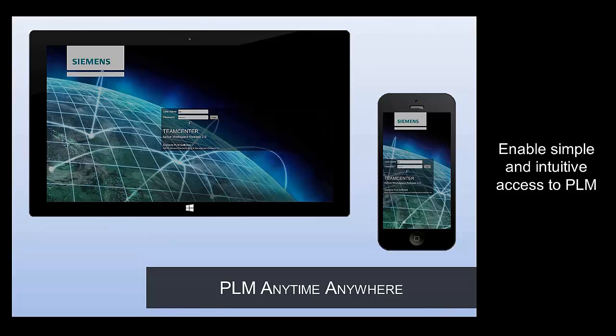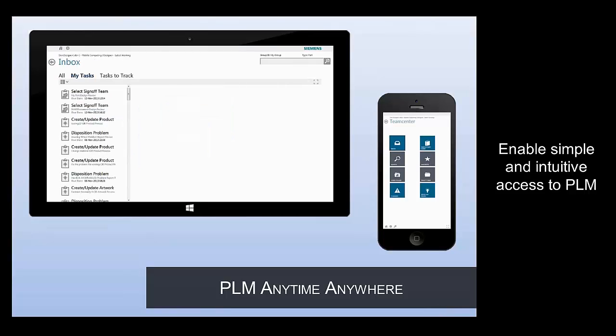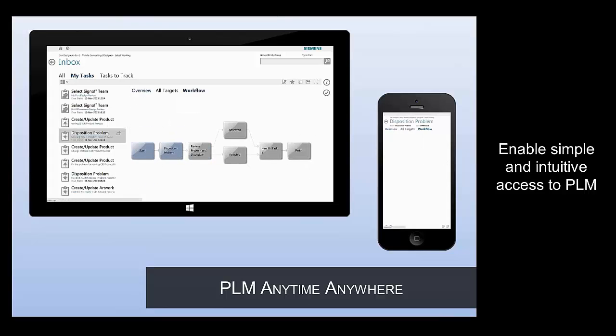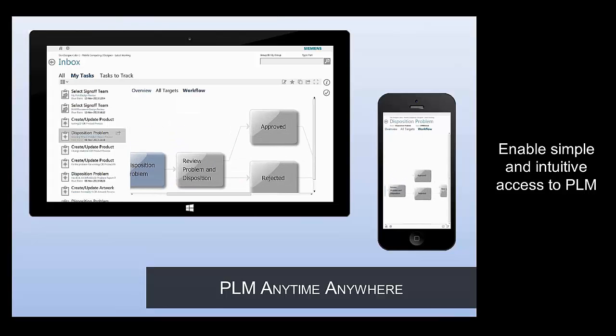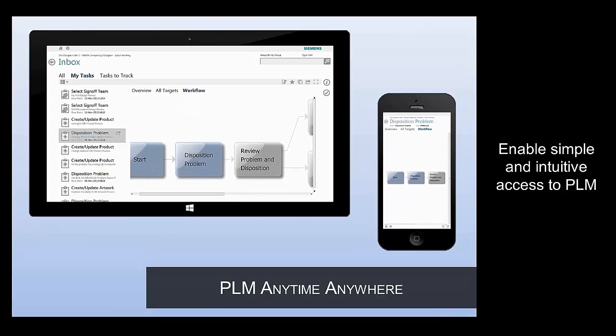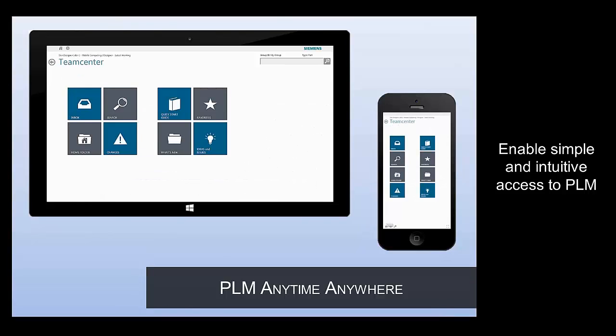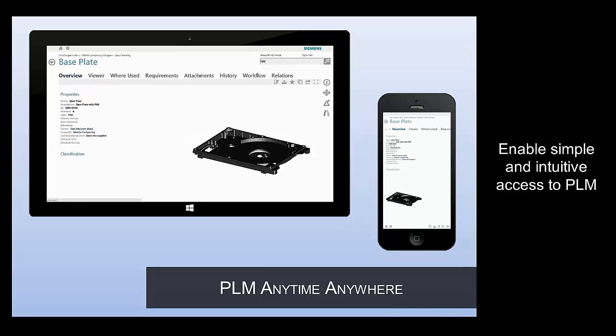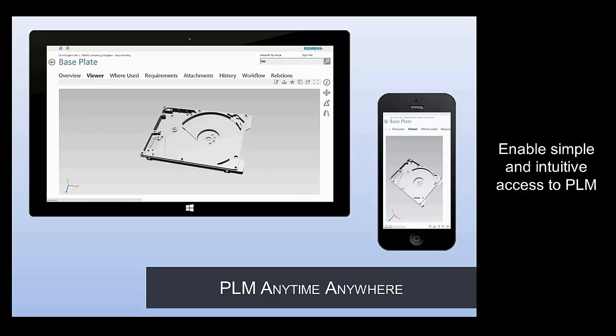Active Workspace enables simple and intuitive access to PLM anytime, anywhere, and on any device. Built on HTML5, Active Workspace provides an identical experience on any modern computing device. There is no client or plugin to install — it just works. With Active Workspace's web-intuitive and touch-enabled interface, working seamlessly across multiple devices is no longer a chore.